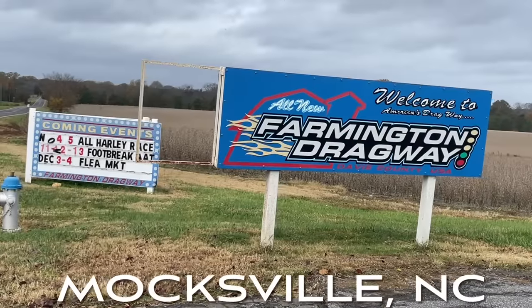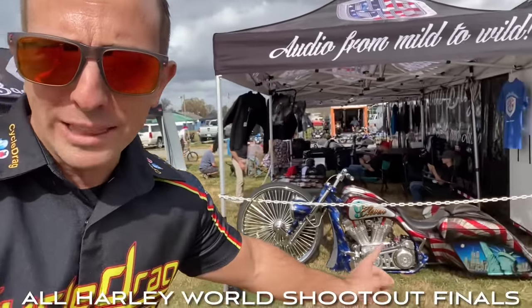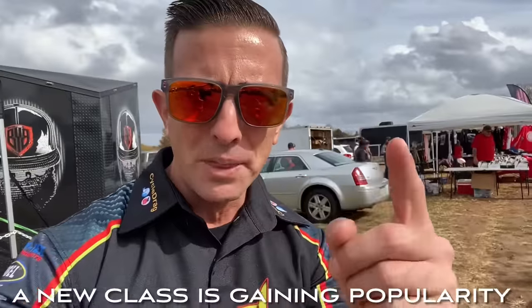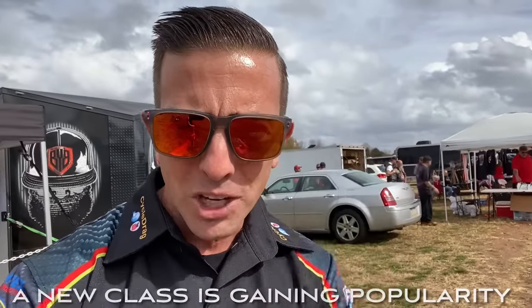Welcome to the farm, everybody. Farmington Dragway, Moxville, North Carolina. We've got the big bikes, the big wheel bikes, and everything you'd expect in a motorcycle drag race. But there's something else brewing. Come check this out.